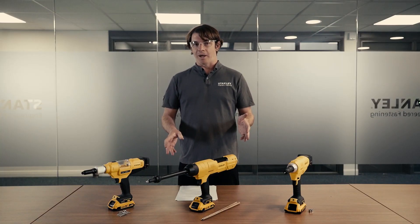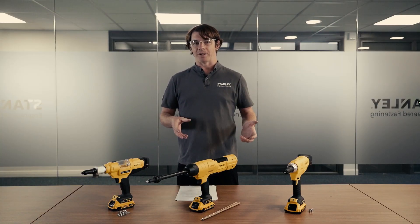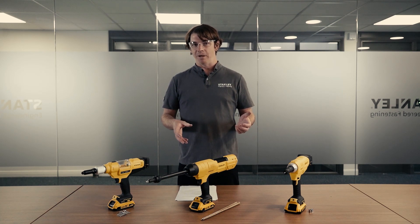Hello and welcome everybody. My name is Rhys Jones and I'm the product manager for blind fastening tools and equipment. I'm going to talk to you today about three of our new battery tools.